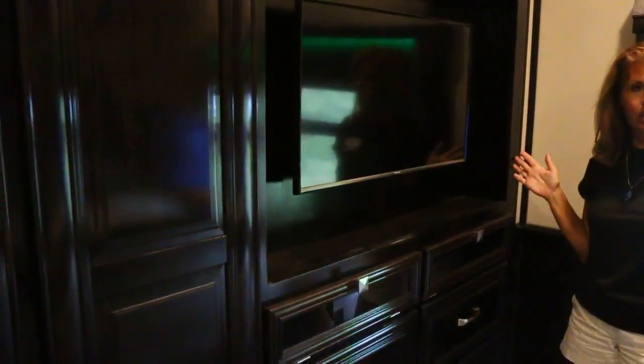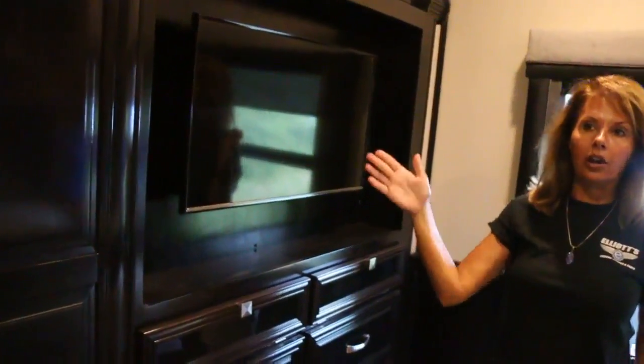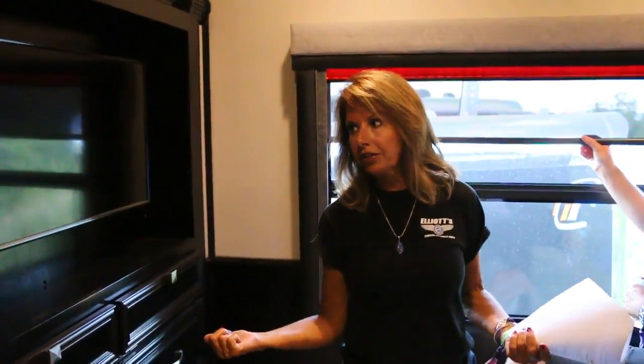There's another entertainment center back here. Outside, it has a flat-screen TV as well and all the outdoor speakers. This retails for $439,000, and it's available on our website at elliotscustomtrailers.com.